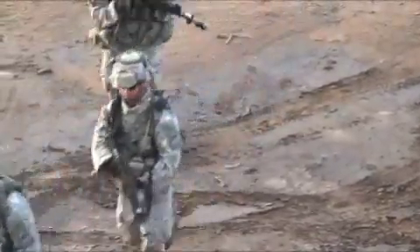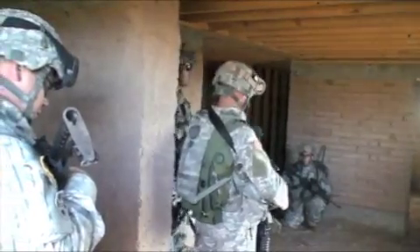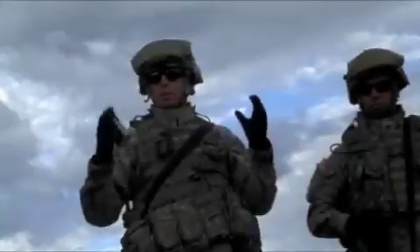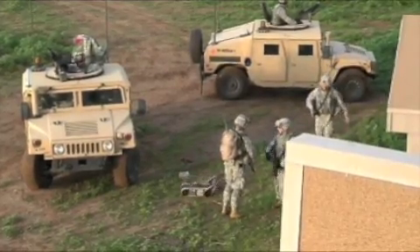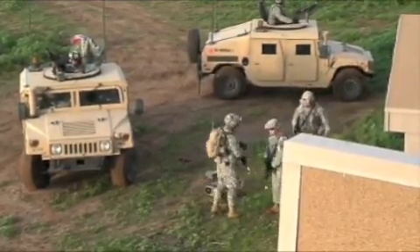They'll move in with the platoon into this objective, secure it, and they'll use their sensors. These are incredibly powerful tools that I have at my fingertips, because I don't necessarily have soldiers devoted to all of these reconnaissance objectives.